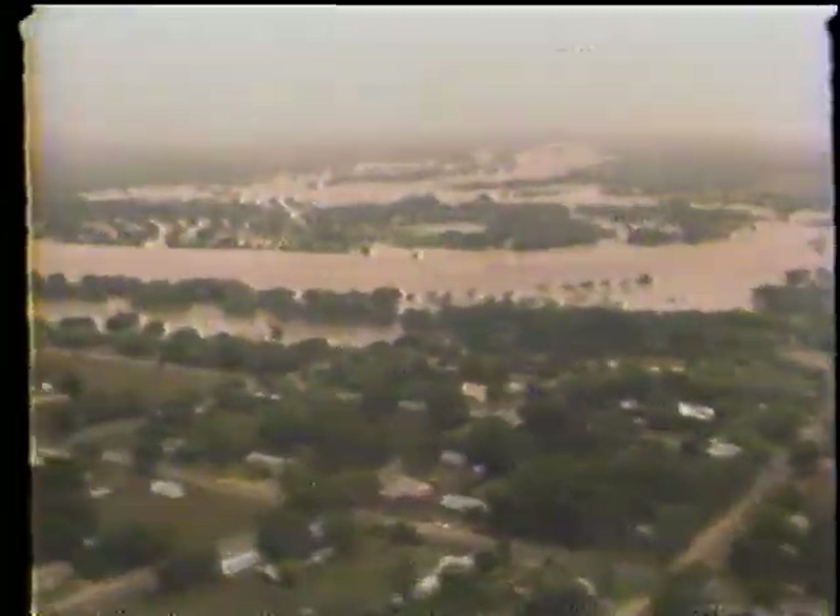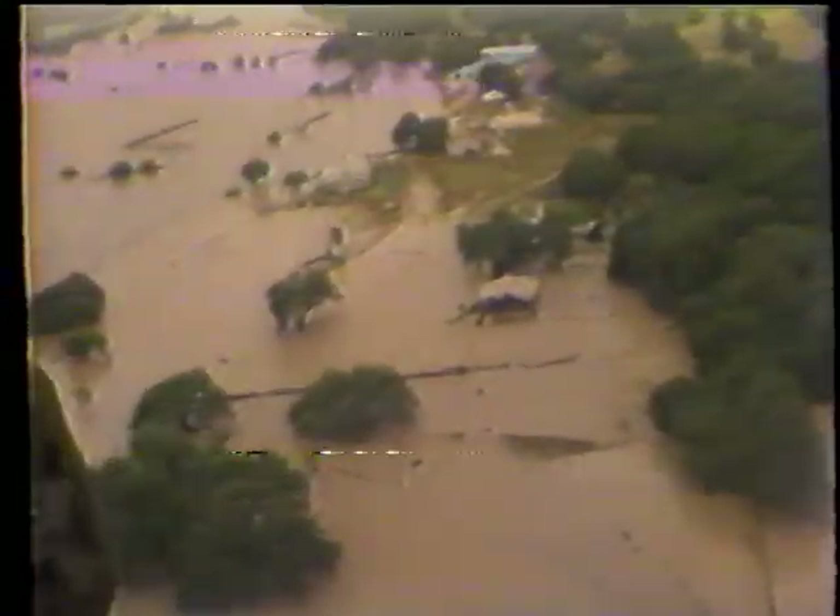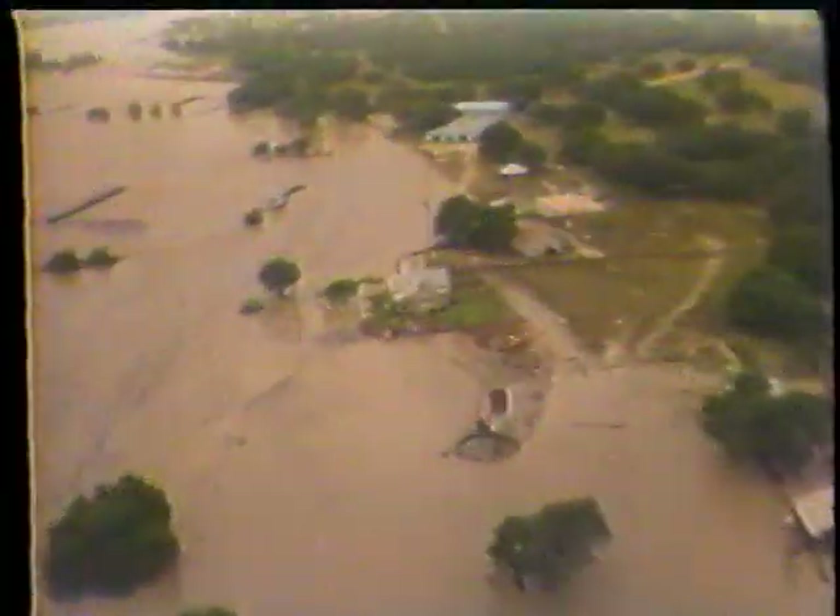Area residents say it's the worst flood ever to hit the Bandera area. Rivers and streams swelled to more than 100 times their original size. Suddenly there were impassable rivers blocking all traffic on all highways into Bandera — the town isolated, accessible only by air. Emergency helicopters were called to rescue hundreds of people. The crest of the Medina River came suddenly, and for most, they barely made it out.